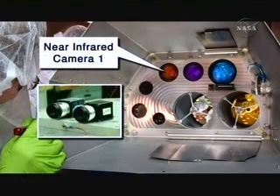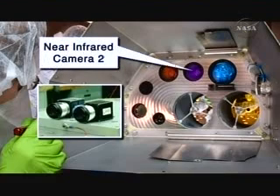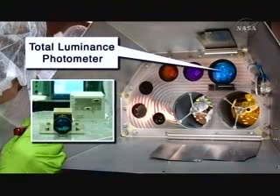We then have two near-infrared cameras. These two near-infrared cameras are sensitive to water ice and composition. They're at two different wavelengths and they provide context for the near-infrared spectrometers. And then we have a unique instrument developed by NASA Ames just to measure the flash of the impact — the total luminescence photometer.